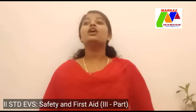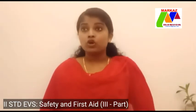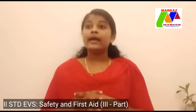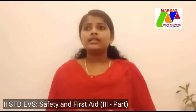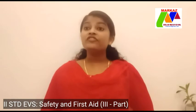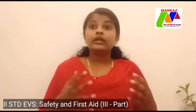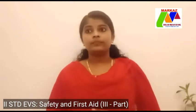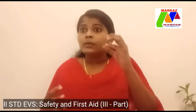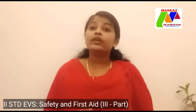The first aid box should contain cotton, antiseptic lotion, scissors, band-aids, antiseptic cream, sterilized bandage, etc. Different types of first aid are given in different situations and for different injuries. Let us take a look at some of the first aid methods for different injuries.